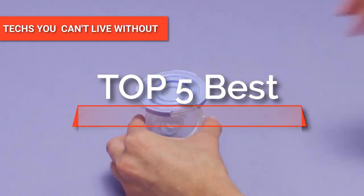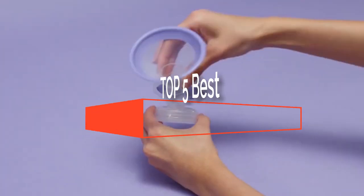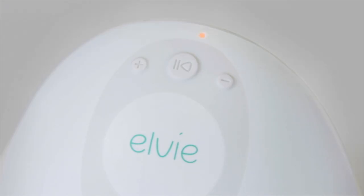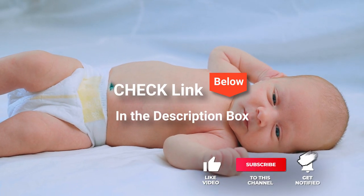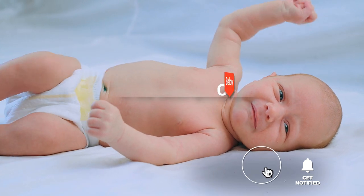Hey guys! In this video, we're going to look at the top five electric breast pumps available on the market today. We made this list based on our own opinion, research, and customer reviews. We've considered their quality, features, and values when narrowing down the best choices possible. If you want more information and updated pricing on the products mentioned, be sure to check the links in the description box below.